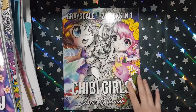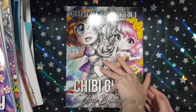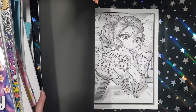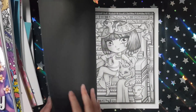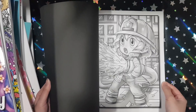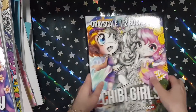First up is Chibi Girls, the greyscale one. This is the newest one where they combined the two books, Chibi Girls and Chibi Girls 2. I don't own any greyscale books, so I thought this would be the perfect one for me to start with because I've seen so many gorgeous art with people colouring these pictures with markers. I don't own any markers yet, so if you have any recommendations on good budget markers, please tell me in the comments below. Yeah, adorable, really really adorable.